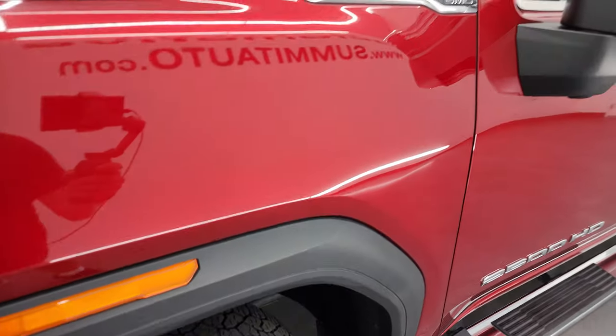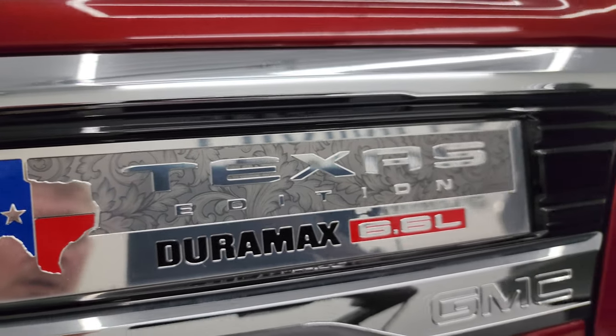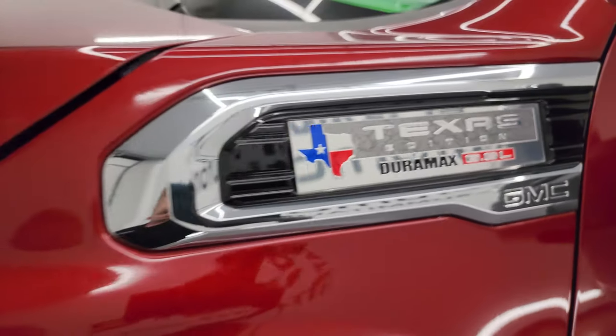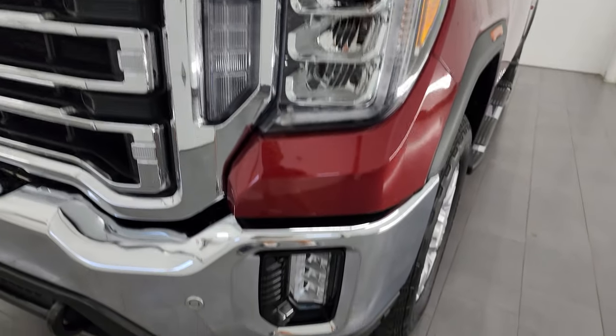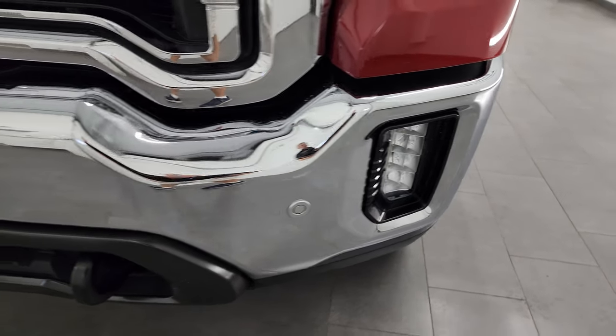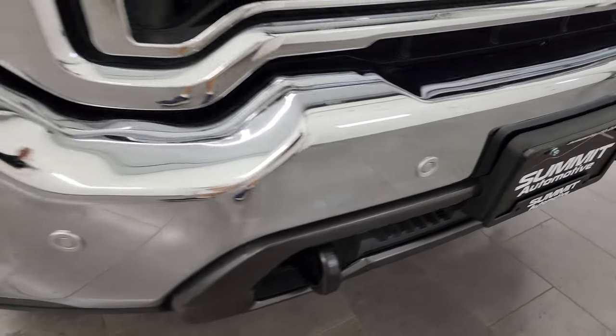The front fender is in great shape. Take a look at that Texas Edition badge — it's pretty cool. Front fender, no dents or dings. This one does come with the LED headlamps, running lights, and fog lights. I will turn all those on at the end of the video so you can see just how nice and bright they are.